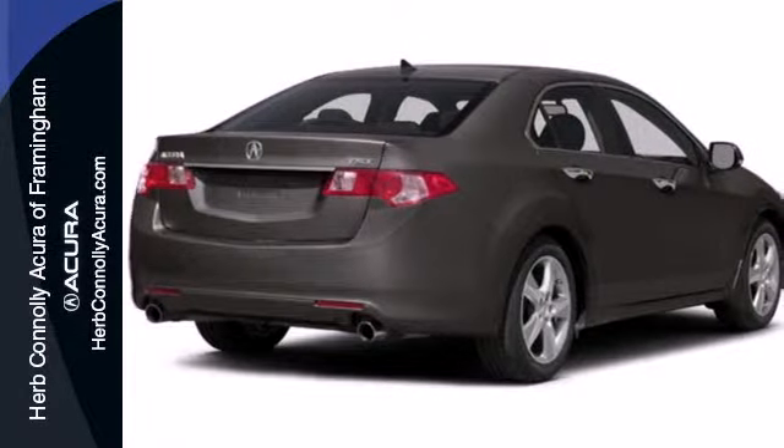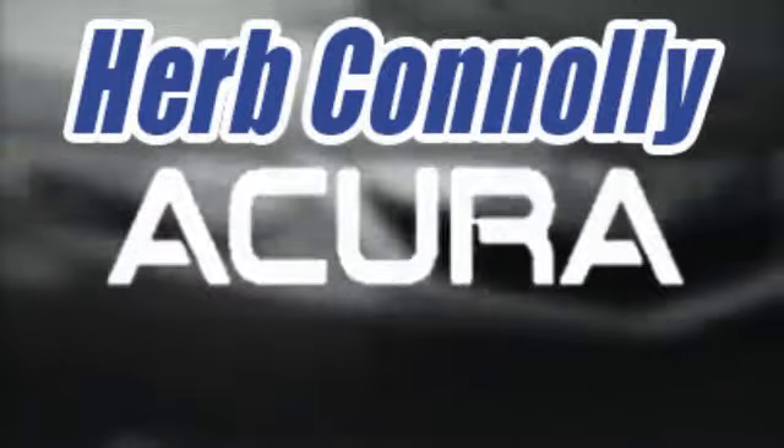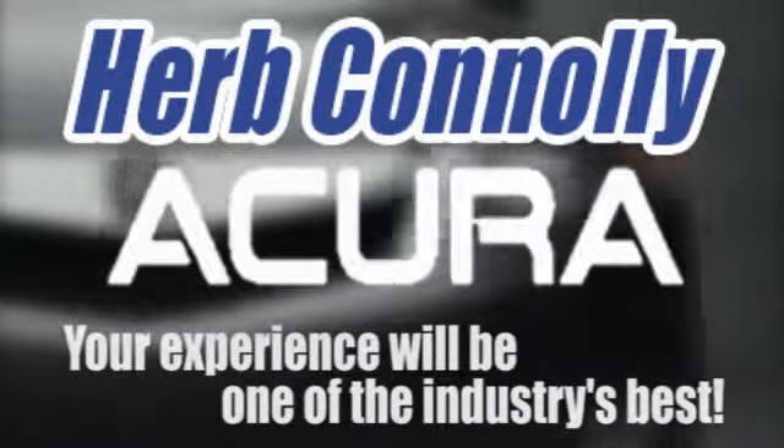Test drive yours today and take to the road in style. Herb Connolly Acura, meeting and exceeding expectations one customer at a time.